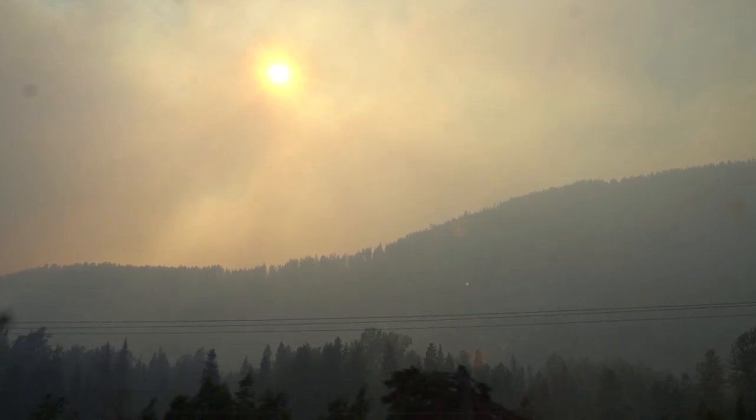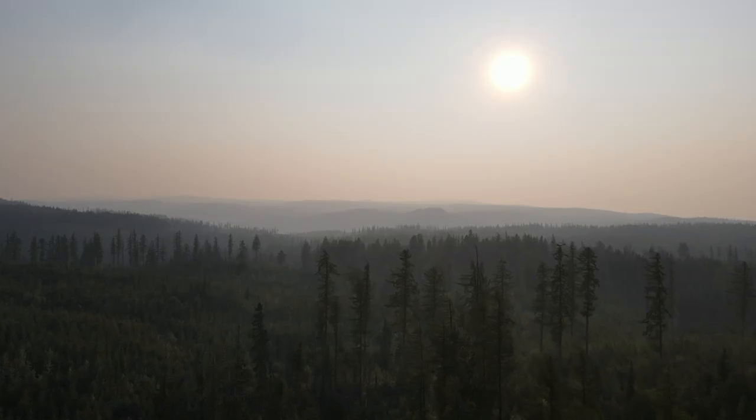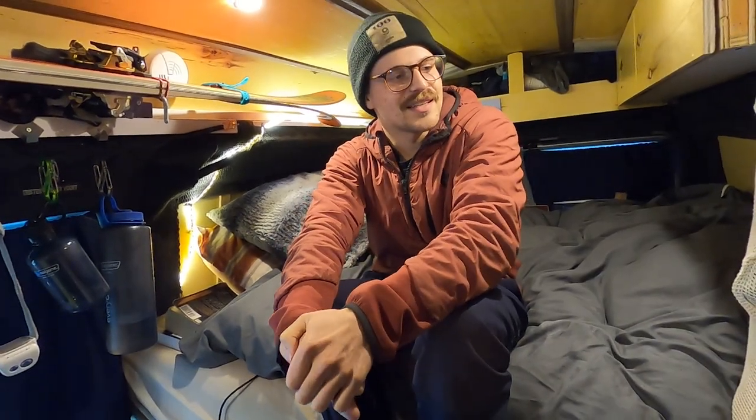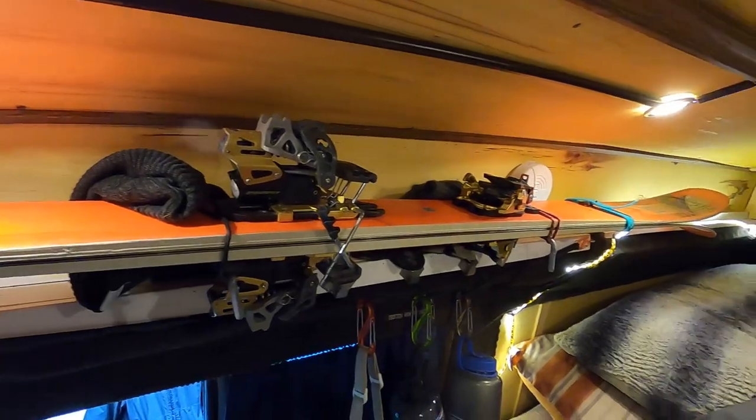I'm a wildland firefighter in the summers and I spent the whole summer building it on my days off — which was very few days off during a busy season in Alberta. I probably put maybe a month's worth of days into building it. What inspired me to start van life? I'm a cheap bastard. I was still in school when I built this out, looking for a cheap place to live and putting all my money into outdoor equipment. I can't really say I've saved any money living in the van because I just put it all into gear, but it's been a great lifestyle.